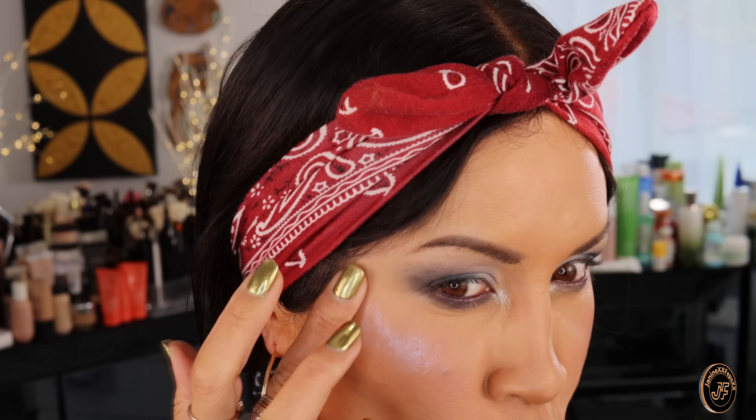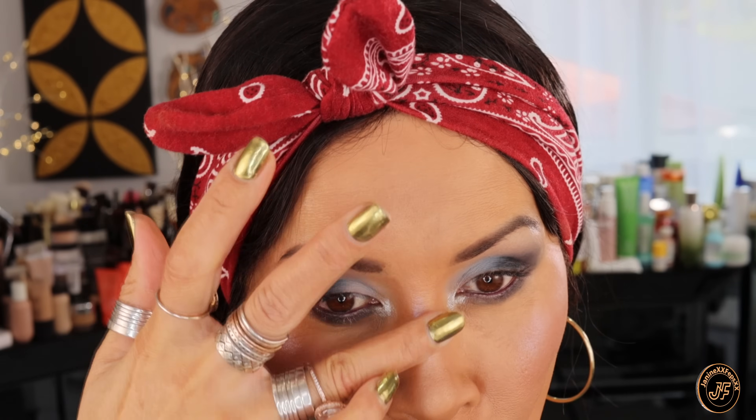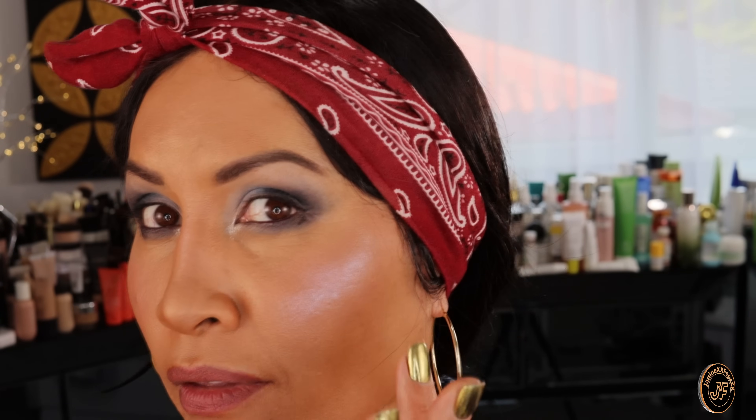I'm going to add a bit of the Ritual de Fille highlighter on the high points, and maybe a little on my nose. I love to shine — it's just the way I am and I don't care if anyone thinks it's too much. That's my buzz!